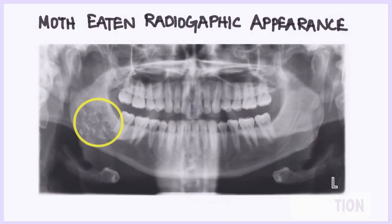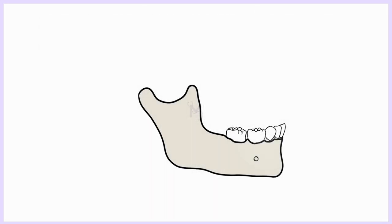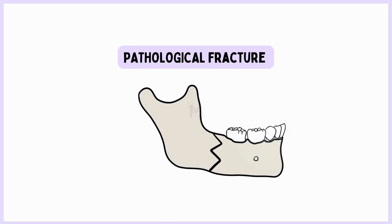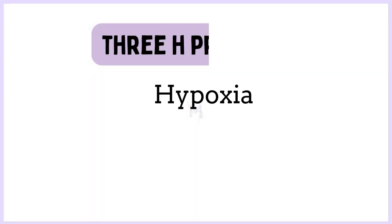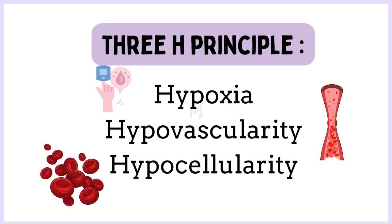As the disease progresses, bone destruction becomes radiologically evident as patchy radiolucent areas with radiodense islands of necrotic bone or sequestrum. The bone destruction may be severe enough to cause pathological fractures. According to Marx, progressive hypoxia, hypovascularization, and hypocellularity are observed in the affected bone — this is referred to as the 3-H principle by Marx.